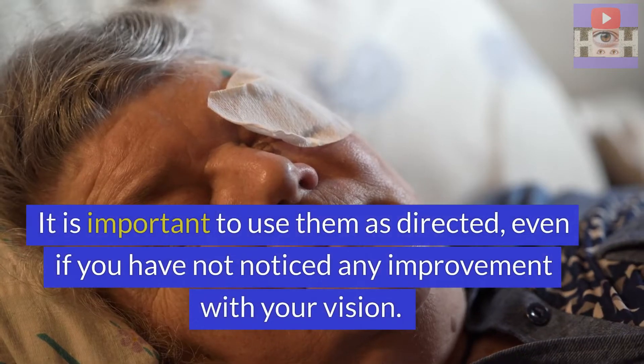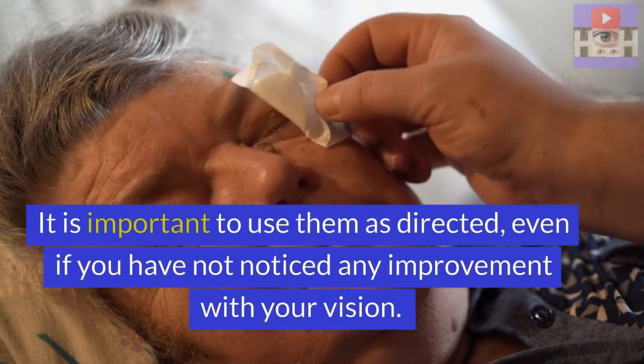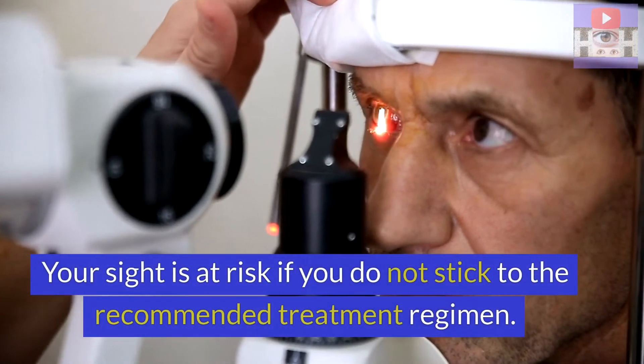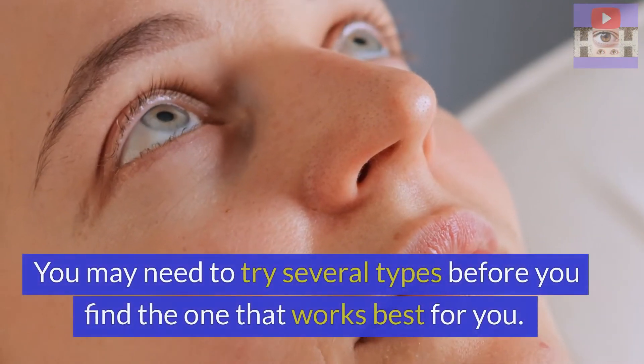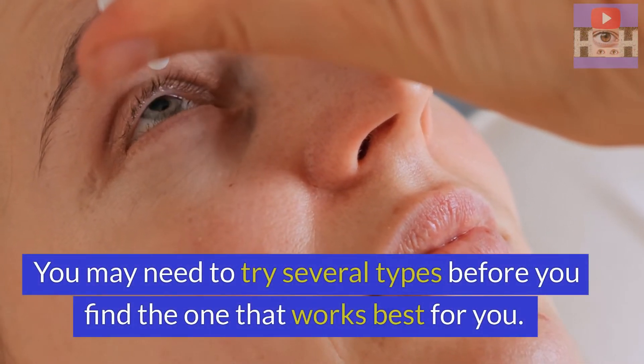It is important to use them as directed, even if you have not noticed any improvement with your vision. Your sight is at risk if you do not stick to the recommended treatment regimen. You may need to try several times before you find the one that works best for you.